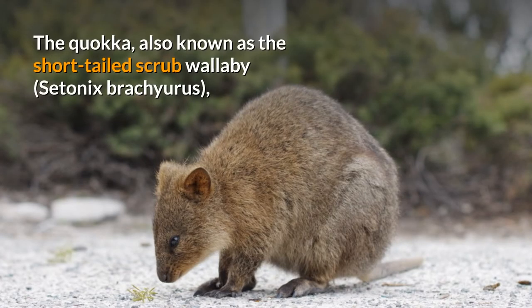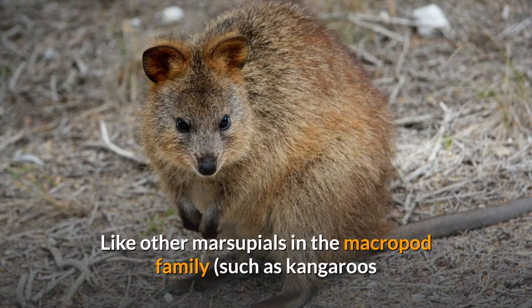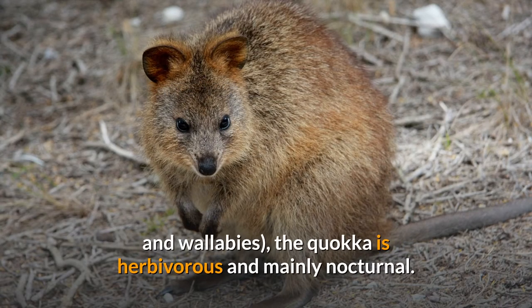The quokka, also known as the short-tailed scrub wallaby, Cetonix brachioris, is the only member of the genus Cetonix. It is a small macropod about the size of a domestic cat. Like other marsupials in the macropod family, such as kangaroos and wallabies, the quokka is herbivorous and mainly nocturnal.